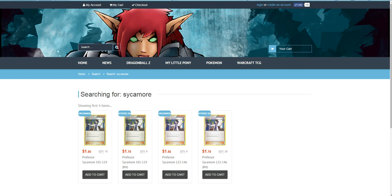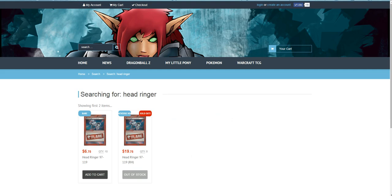Let's check cards like Head Ringer. I'm 100% sure that Head Ringer is like $10.00 on other sites, and right here it's like $6.75. So yeah, CCGCastle.com.